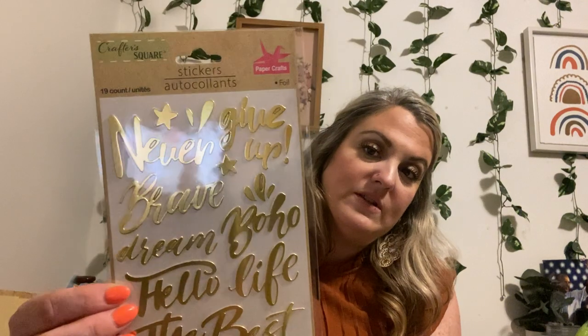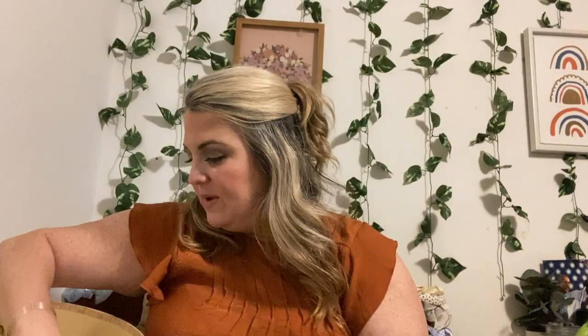Some more encouraging words — 19-count. This is the foil, and this is gold. So I had the rose gold, the silver metallic, and the gold. I absolutely love those. This is a 10-piece — these were the hearts that I found. I've never seen this one ever again. And this is an eight-piece — it says 'Family.'